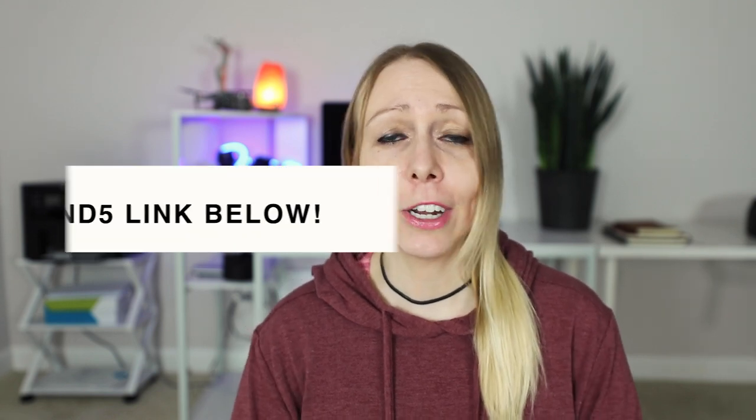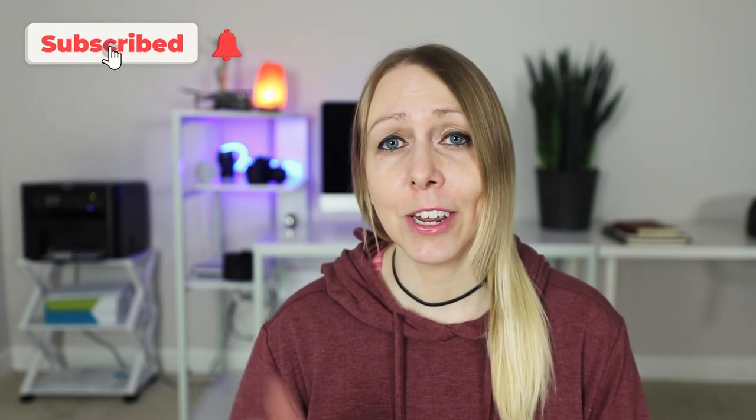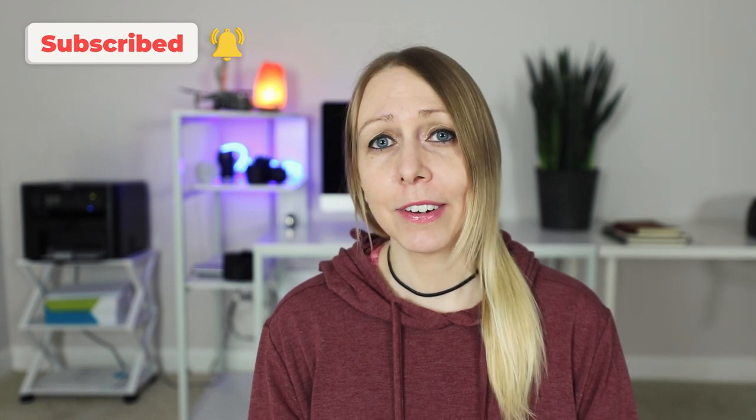All of these bad practices that I mentioned, I did all of them when I was first starting out, as many people do. But after selling my photos and videos on stock platforms for many years, I have a pretty good idea of how to optimize my content so it not only gets discovered, but gets downloaded. Don't forget to check out that Pond5 link in my description below, give this video a like if you liked it, subscribe if you are new here, and I'll see you in the next video.